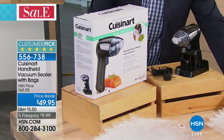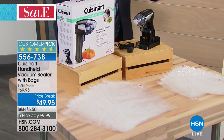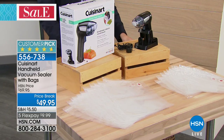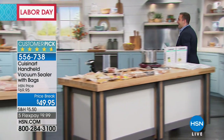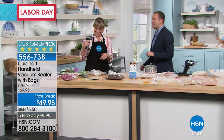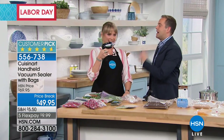Today we're offering it with 12 gallon-size bags and 12 quart-size bags as a bonus. If you already have the Cuisinart, we do have extra bags available. Let's head over to our good friend Kelly. Kelly, you're a big name — Cuisinart's a big name. This is solving one of those common household problems of waste.